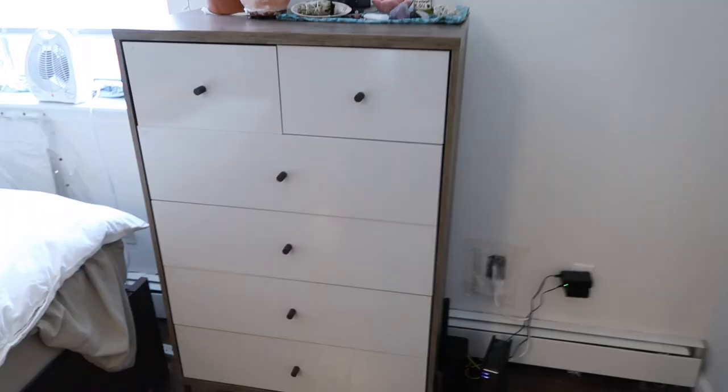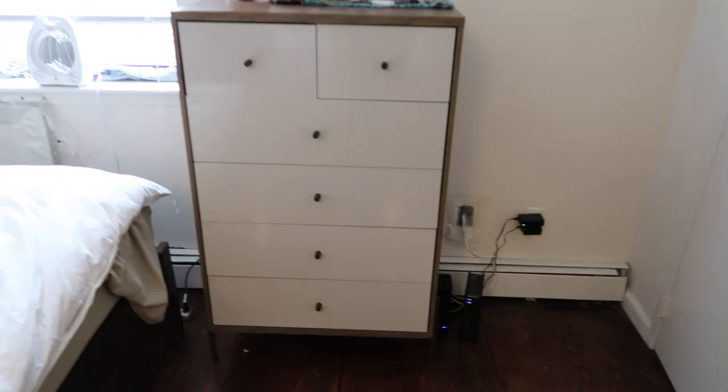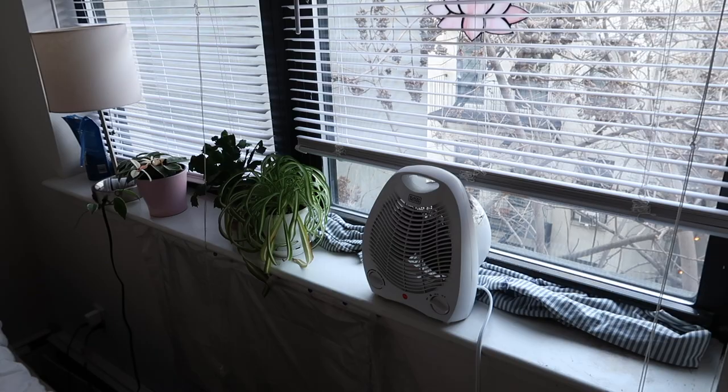This dresser is the bane of my existence — you see how that top left drawer is uneven? There's a gap between most drawers but that one. I tried. You know how long this took me to put together? Ten hours. Just don't order furniture from Bed Bath and Beyond — spare yourself.